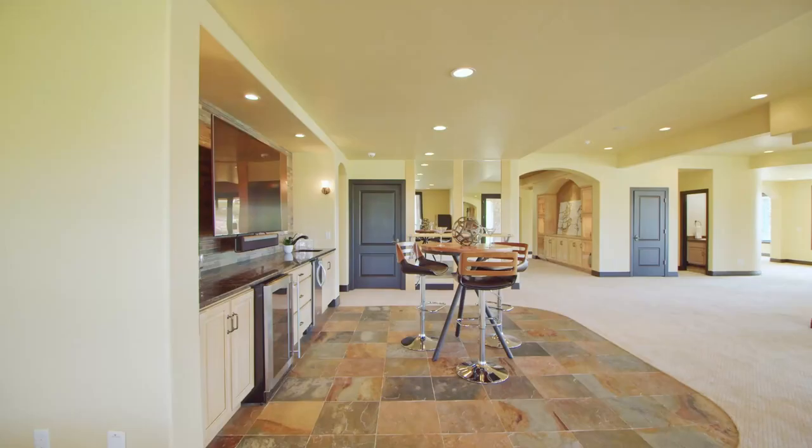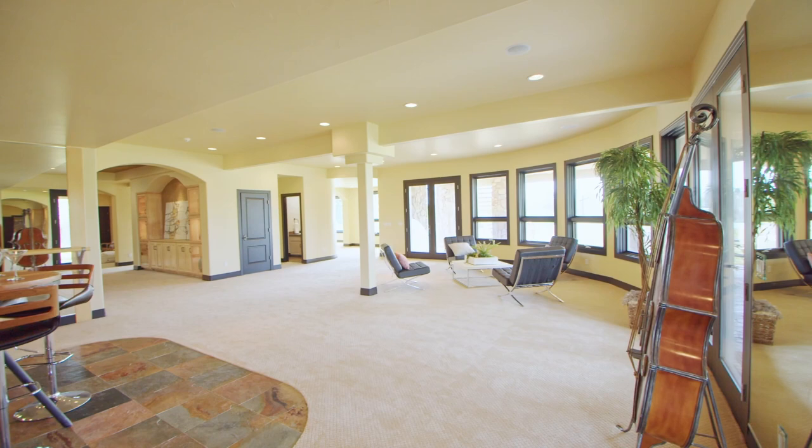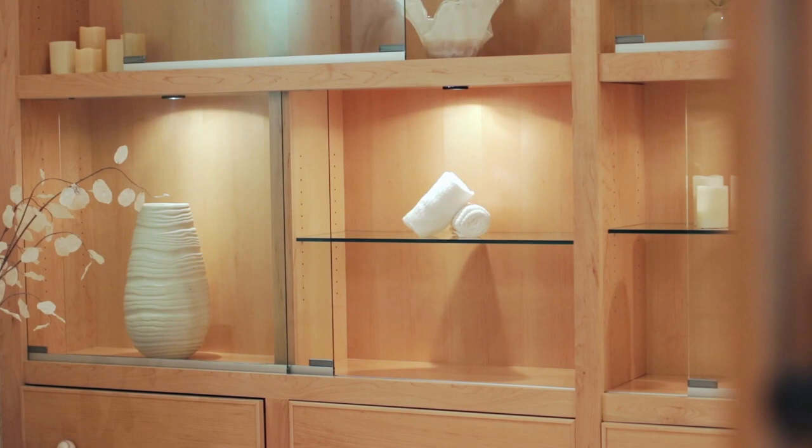So you don't have time to go to the gym? Well, in this home you don't need to — it has its very own workout area and plenty of space for yoga.